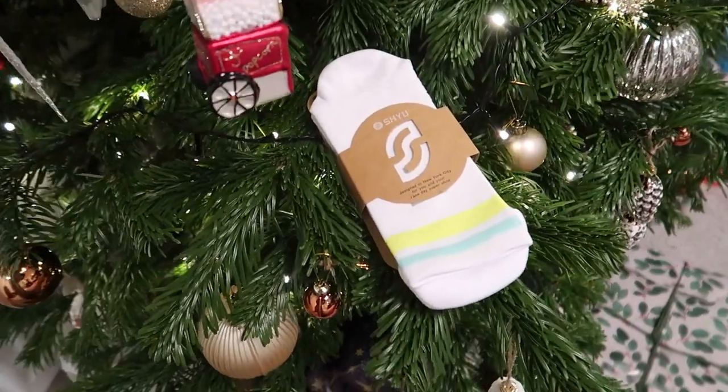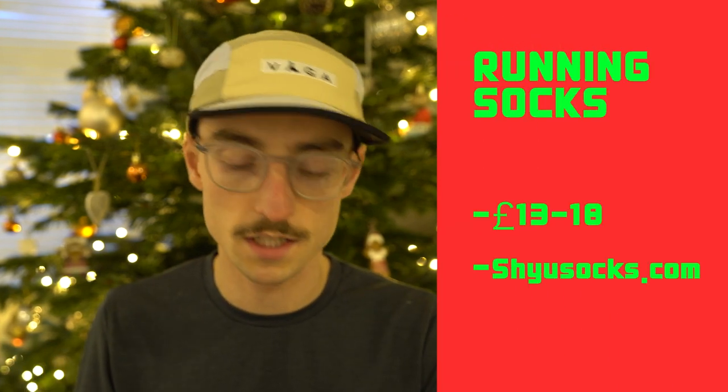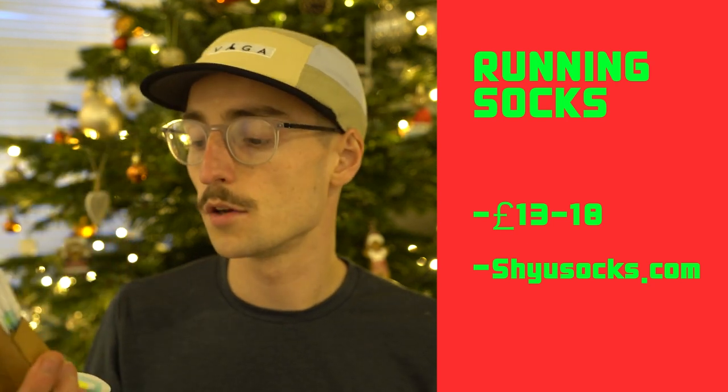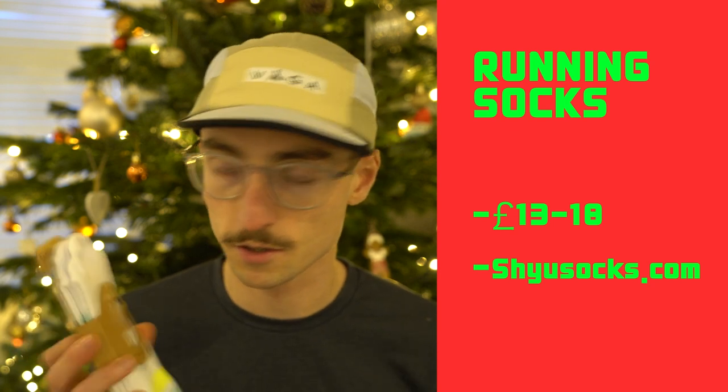Number seven is running socks. Usually a boring gift at Christmas, but runners love socks because we seem to get through them quite a lot. My favourites at the moment are from a company called Shyu (S-H-Y-U), who design socks specifically for your racing shoes. They also have more casual daily socks. The racing socks cost £18 — very high quality — and they have training socks as well at around £12.99. Runners always appreciate nice quality socks.